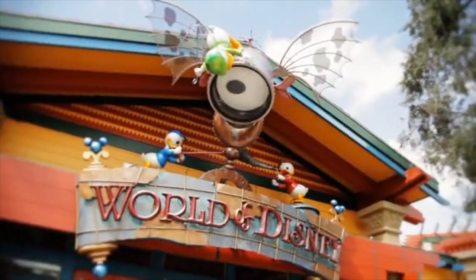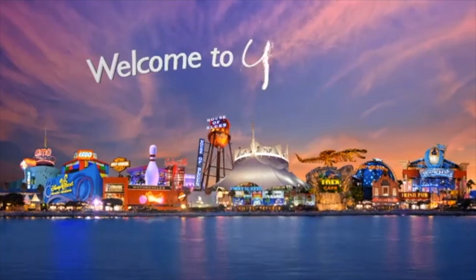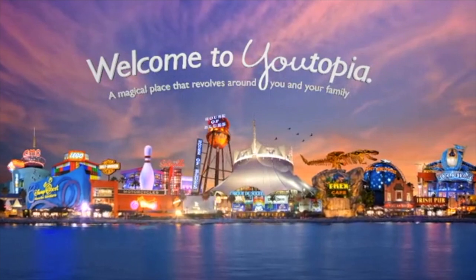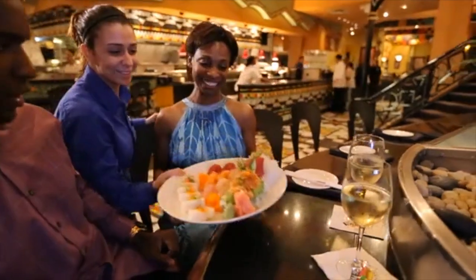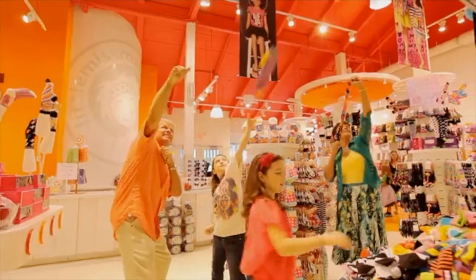Downtown Disney. What is it? It's an entire world just for you. Your Utopia. A magical place that revolves around you and your family, where you can do things, see things, and taste things you just can't find anywhere else.